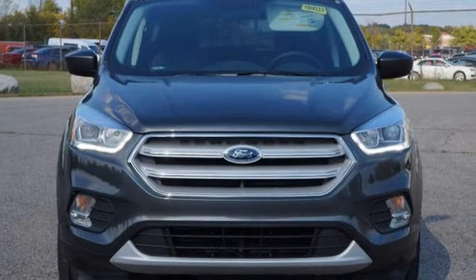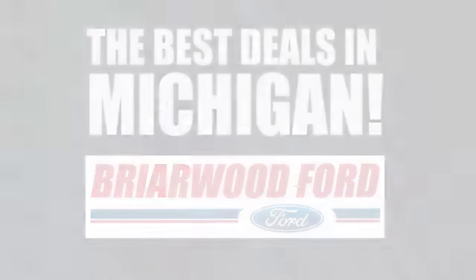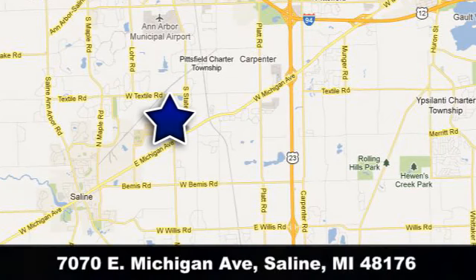Take it for a test drive today. Briarwood Ford has the best deals in the state of Michigan. Briarwood Ford is conveniently located at 7070 East Michigan Avenue in Saline, Michigan.